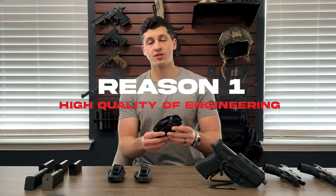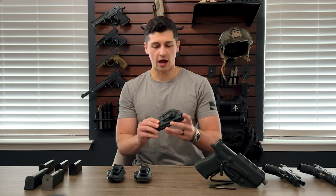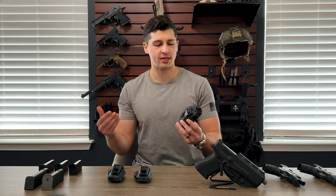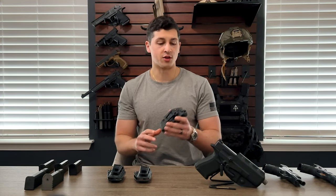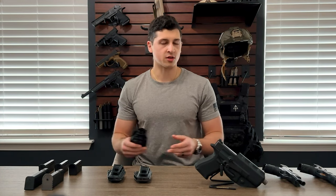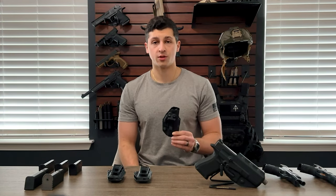The number one reason why we chose these holsters is the quality of the engineering. You want to carry with something that you trust is going to keep you safe. The Crucial Concealment guys are Georgia Tech engineers — they really know what they're doing. The quality of the kydex is excellent, the molding is excellent, the adjustability is excellent, and the clip they use is excellent. You can trust this holster to keep and retain your gun. It's going to hold it in place and it's always going to be where you need it. Many build-to-stock holsters compromise on quality in one way or another — you don't want that.